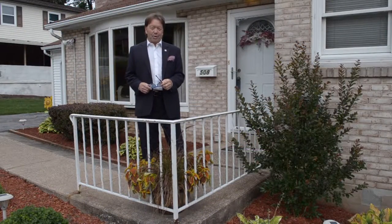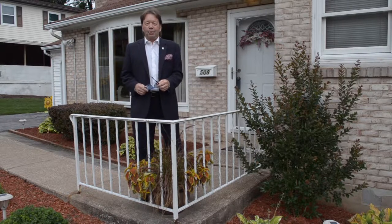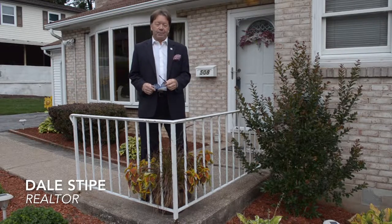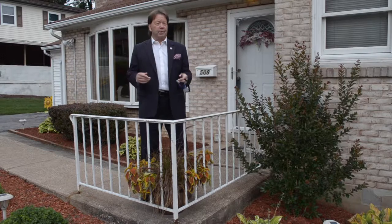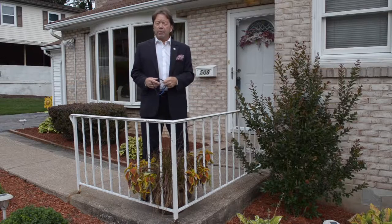Hello and welcome to our viral video tour of 508 Vernon Avenue in Harrisburg. I'm Dale Stipe with the Stipe Realty team at Coldwell Banker Residential Brokerage, and I'll be your host. Today's tour takes us to a scenic suburban setting in the capital city of Harrisburg, to this sturdy brick ranch which has been lovingly updated and very stylishly so.